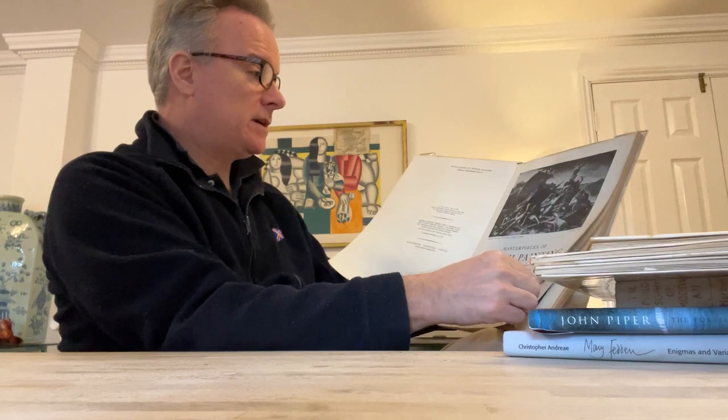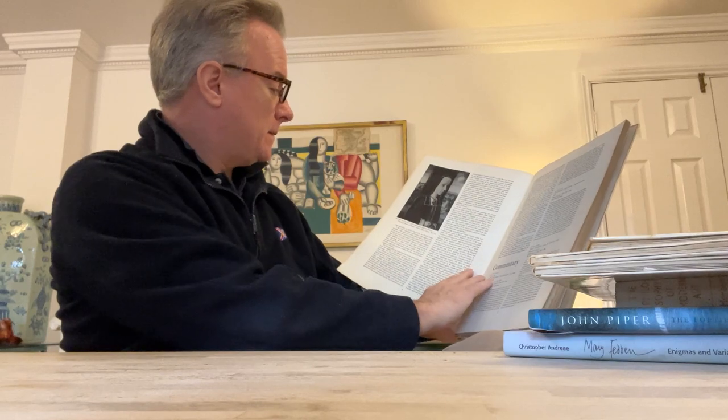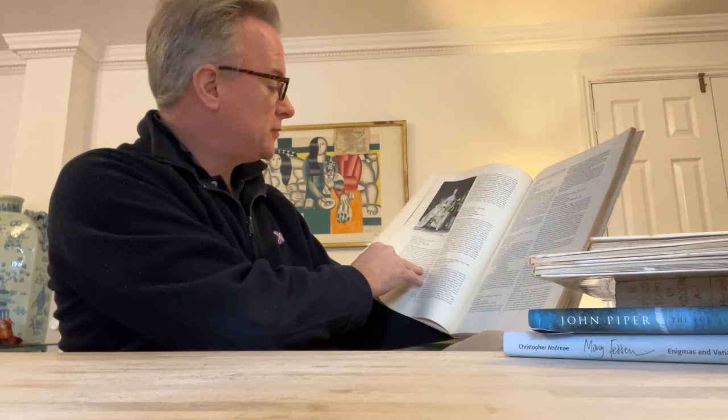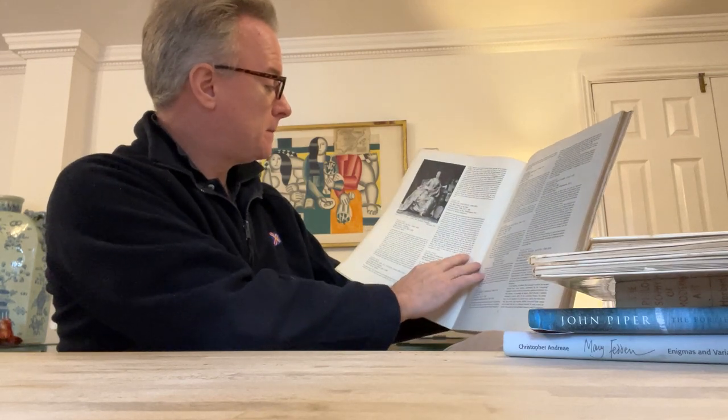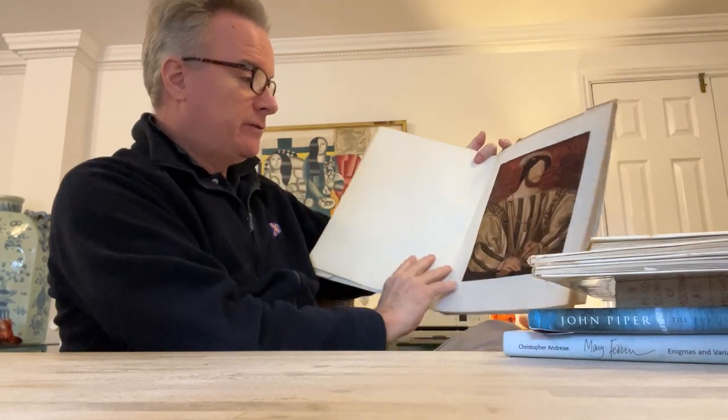We're straight into some heavyweight art — the Louvre — and immediately it's medieval, straight up to Pompadour, which is George III's era in English terms. She liked pink apparently. We have some Christian art which is medieval again, and I can see in here a lot of different artists mentioned. Beautiful stuff.